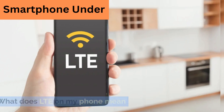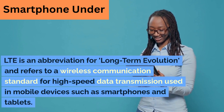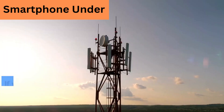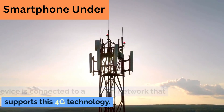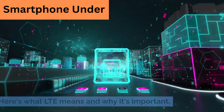What does LTE on my phone mean? LTE is an abbreviation for Long-Term Evolution and refers to a wireless communication standard for high-speed data transmission used in mobile devices such as smartphones and tablets. If you see LTE on your phone, it means your device is connected to a cellular network that supports this 4G technology. Here's what LTE means and why it's important.